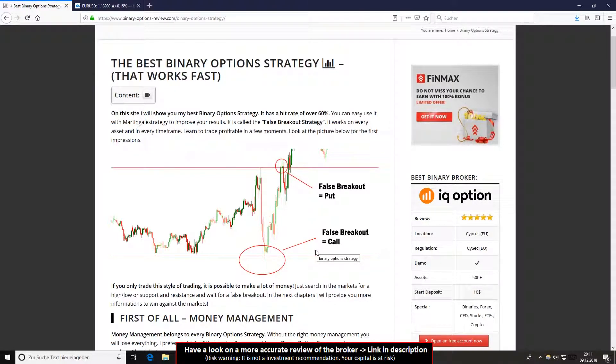Sometimes the first or second trade will go wrong. Sometimes the market needs some time to reverse. In that case you can use a martingale strategy. There is no risk with this strategy to trade martingale because the hit rate is very high — over 60 to 70 percent hit rate.